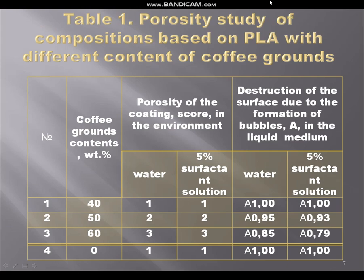In the next picture you can see the porosity study of compositions based on PLA with different contents of coffee grounds. Porosity of the composite score was studied and destruction of the surface due to the formation of bubbles was observed. Data analysis of this table allows us to choose as optimal for further operation a composition with a content of coffee grounds of 40 weight percent.